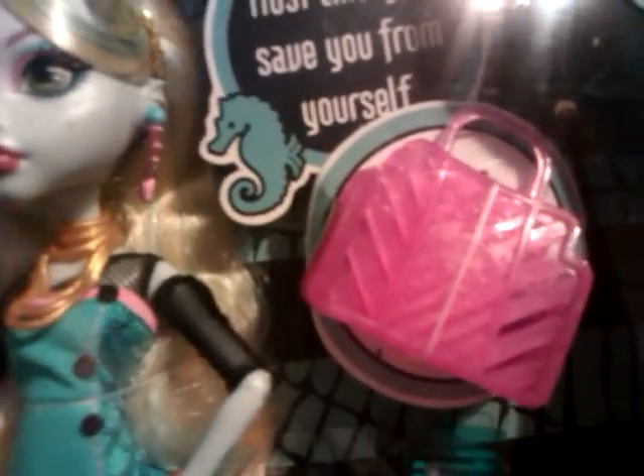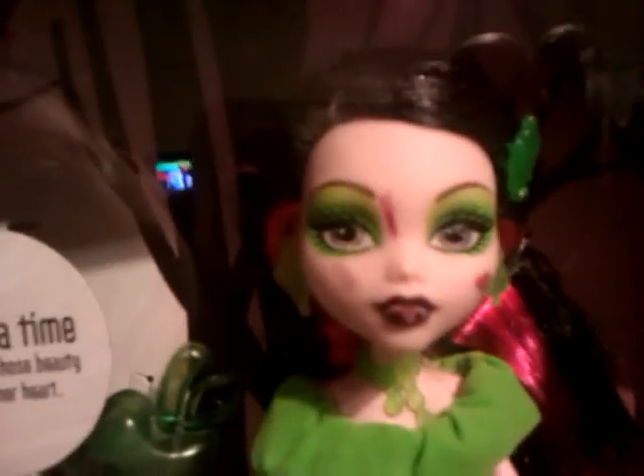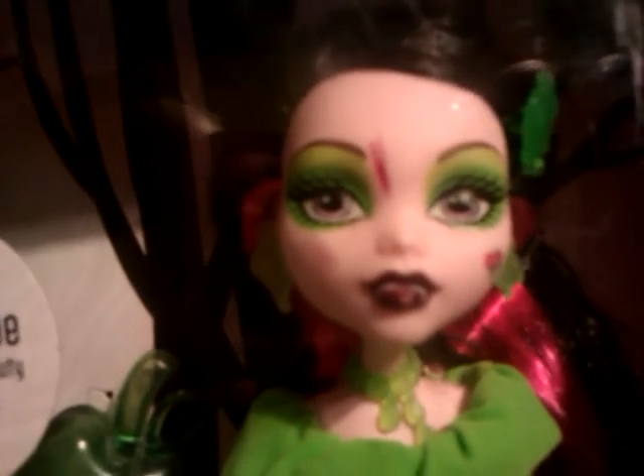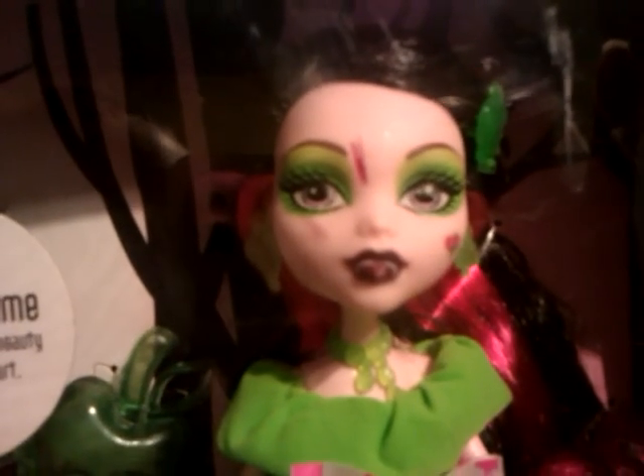She comes with a little pink purse and a little notebook. I'm not totally happy about this because there is a smudge of paint on it. She has a flaw in her lips, and I'm thinking it's because they put her in the box with her lips not dry, because it won't scratch off and it's not on the outside of the box. But I don't know, I'm just guessing at that one.